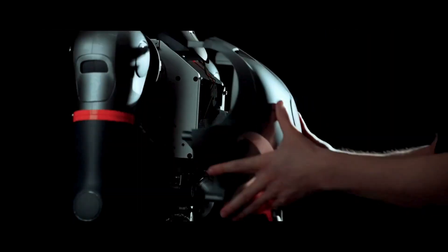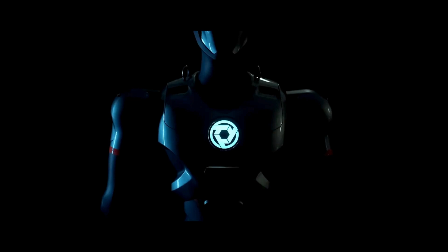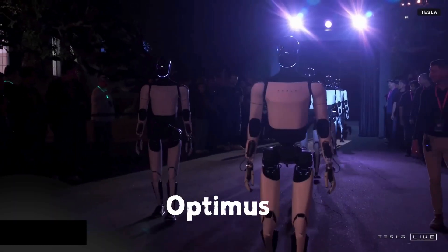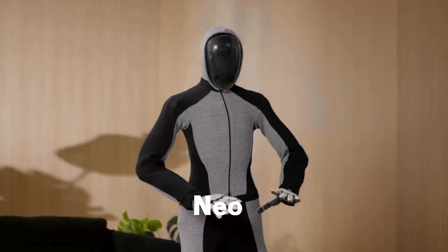And I know what you were thinking. What on earth have the other robotics giants been doing all these years? I mean, just look at them. Tesla's Optimus, Ameca from Engineering Arts, NEO from OpenAI.